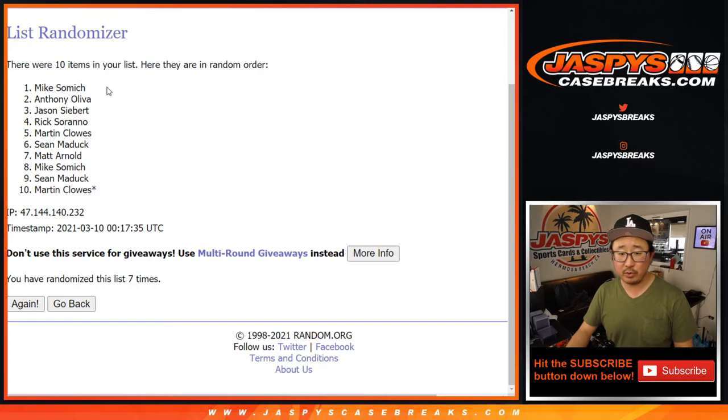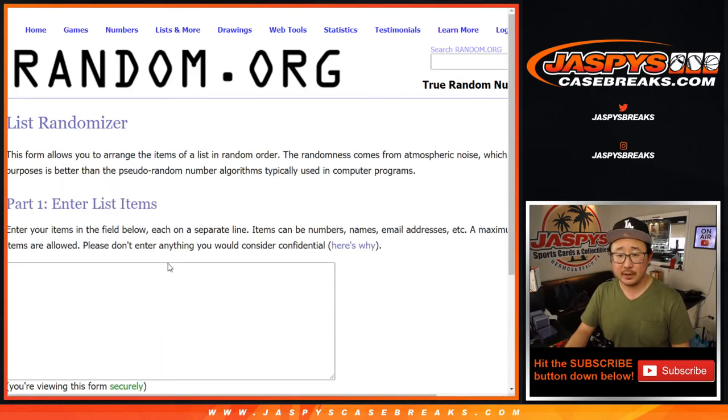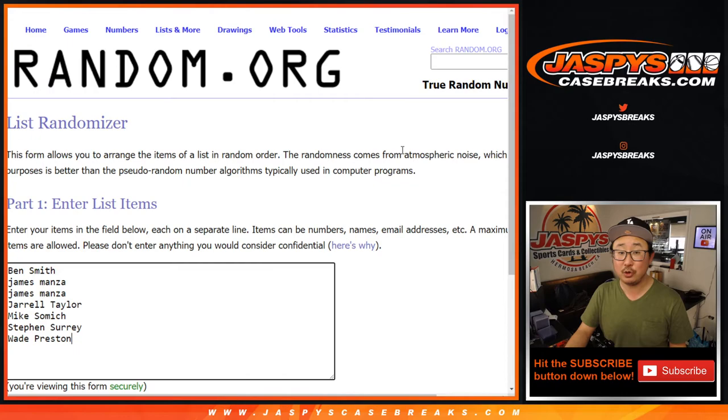All right, so we'll use the same dice roll we used for the non-numbered cards — if you watched the other video. So let's put all these names right here. That was six and a one, seven times. Top two names, a couple boxes.